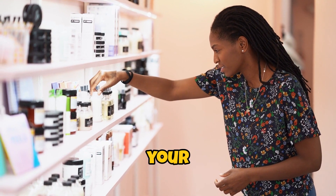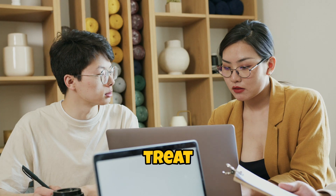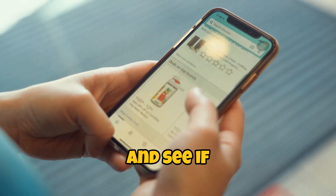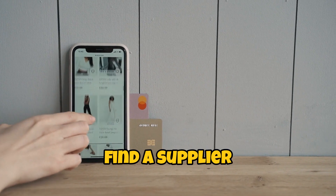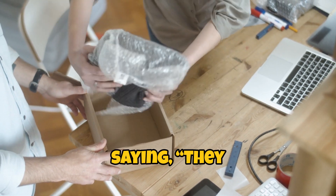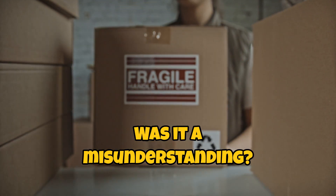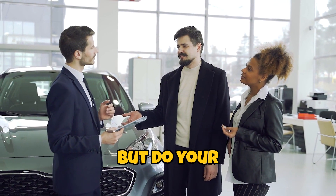Next on the list, research your suppliers. You wouldn't buy a car without checking the reviews, right? Well, don't treat your suppliers any differently. Dive deep into their backgrounds. Look for testimonials, check their ratings, and see if they've been featured in any best-of lists. And if you find a supplier with a bunch of five-star reviews and one random one-star review saying they sent a box of rocks, well, you might want to dig deeper into that. Was it a misunderstanding, or are they just the unfortunate victim of a really bad prank? Who knows, but do your homework.